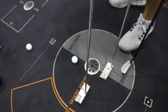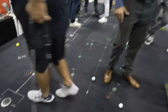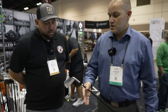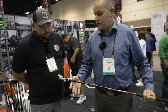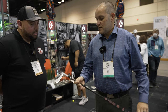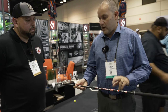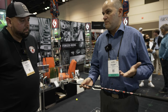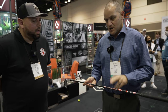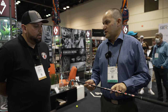You guys also do some wedges and irons, right? So the irons — it's a new model, the F-22. It's a back cavity with a lot of forgiveness, very powerful. Is this a steel shaft or graphite? That one is graphite with the LA Golf shaft. But we can also do steel — we work with Bentley, KBS, and Nippon on the steel shaft.